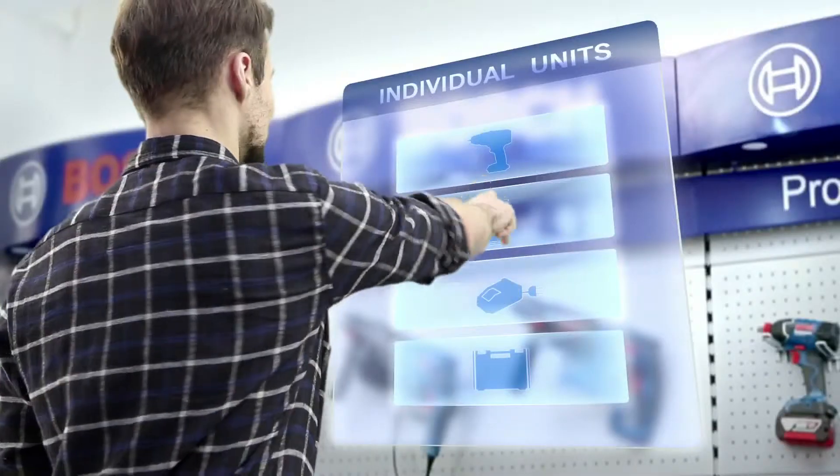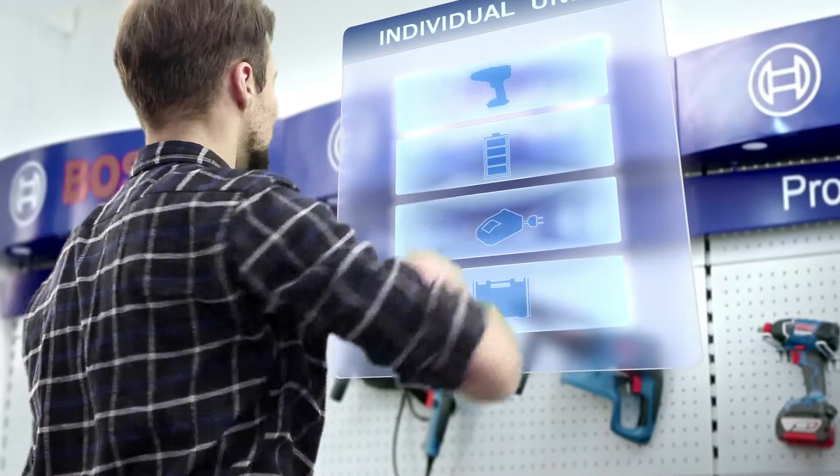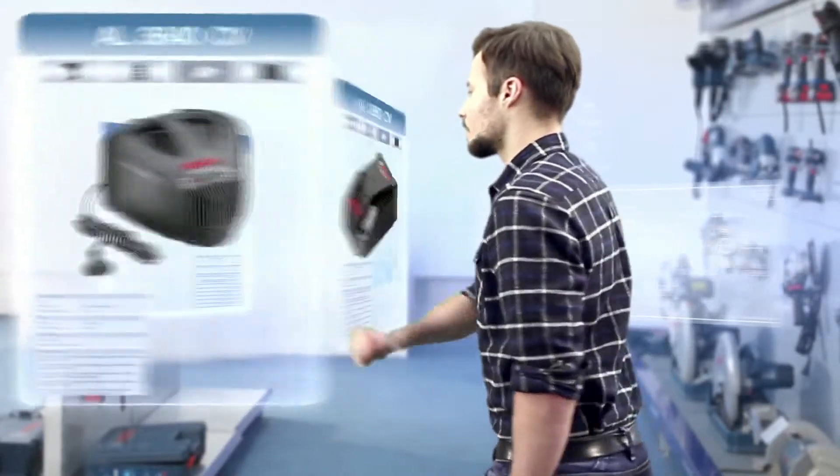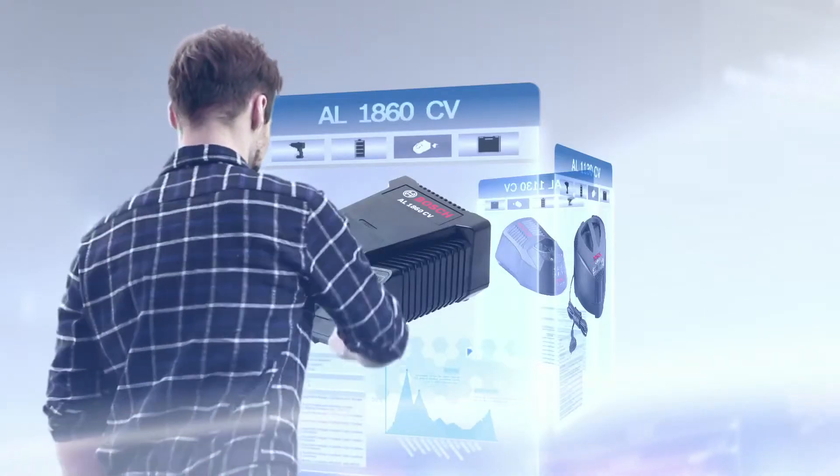Bosch Flexible Power System allows you to pick either lightweight and compact with small batteries, or powerful and durable with big batteries. Bosch's AL1860CV charger charges a 4.0Ah battery in 45 minutes.